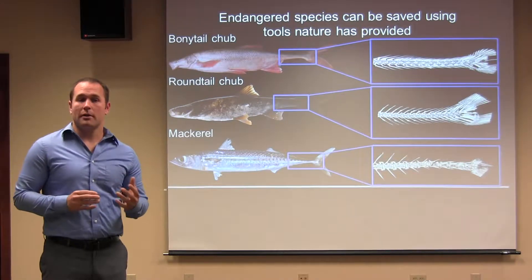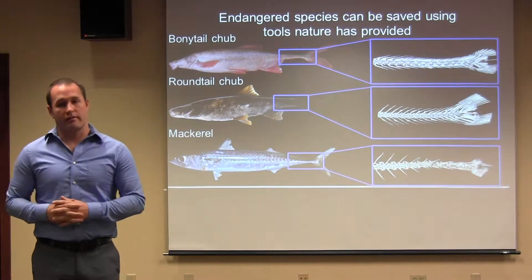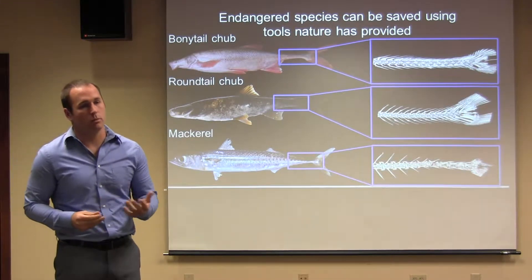We think that juveniles in the wild do not survive because of altered habitat and predation by non-native fish predators. As a result, a lot of money is spent on the management of native fish with very little return on investment. Taxpayer money is being wasted on propagation techniques that don't work.